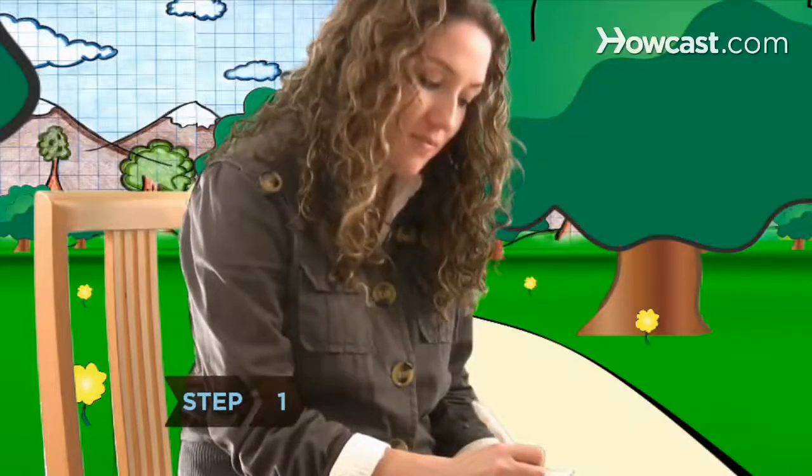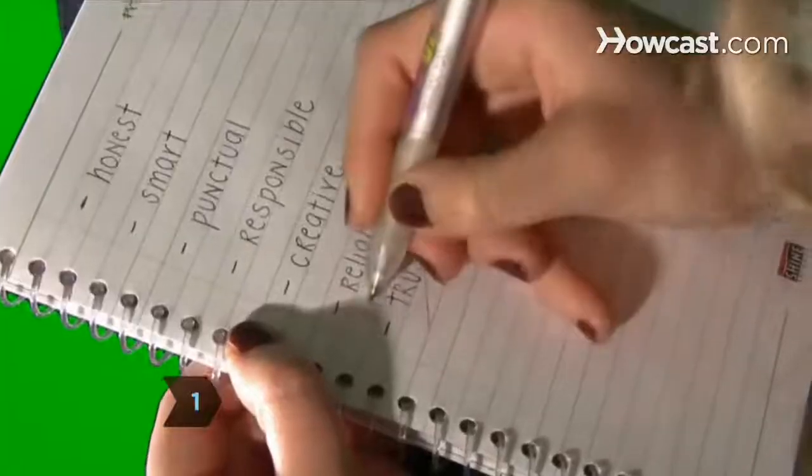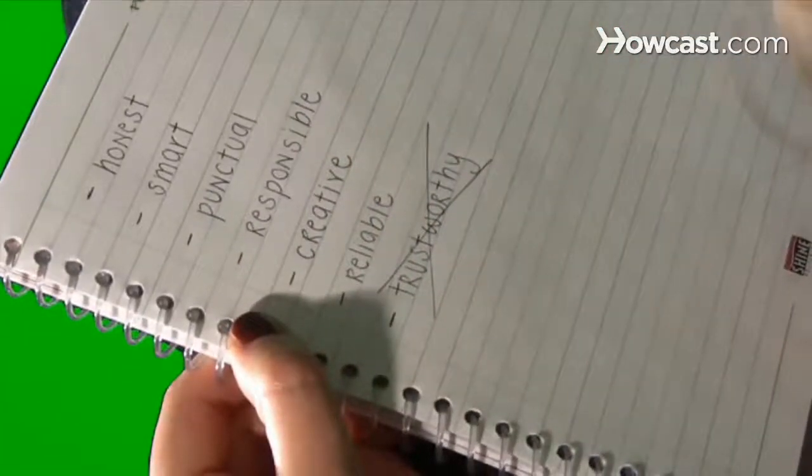Step 1. Brainstorm a list of phrases that describe you, and cross off any clichés or catchphrases. Keep only the most unique and honest statements.